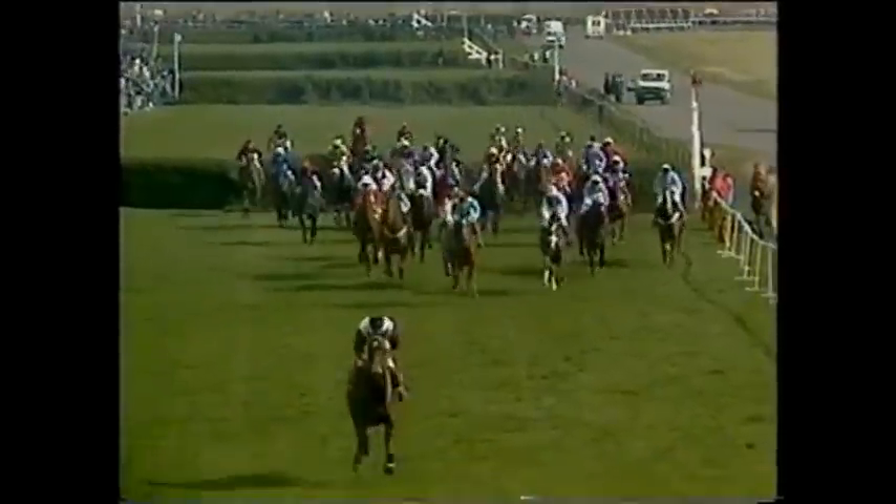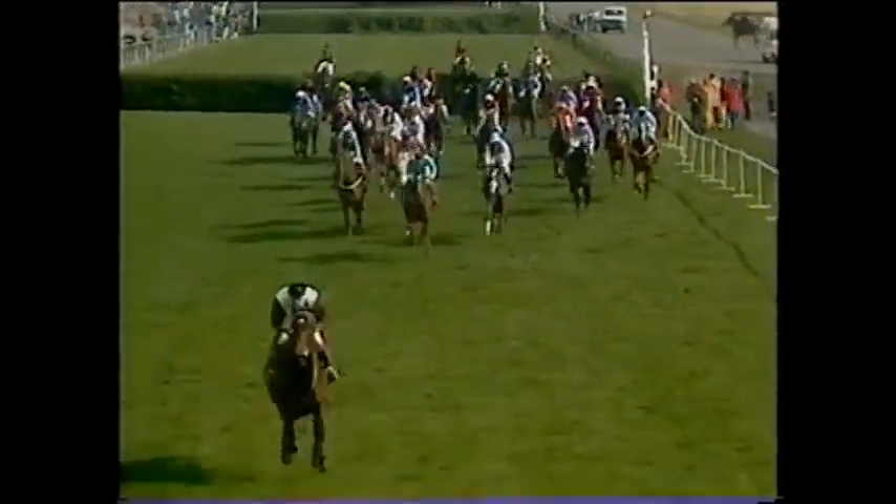Earthstopper is second, then Greaseplate, Spartan Missile, Two Swallows, Tachroy, then Grittar, Imperial Black, Corbier, Silent Valley, Canford Ginger, Yaman, Ashley House, then Broomy Bank, Midday Gun, and then Eliogity and Lucky Vane, and then comes Points Pass. But as they head towards the thirteenth fence, over to Pedro Sullivan.